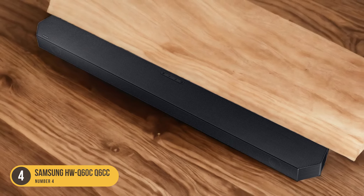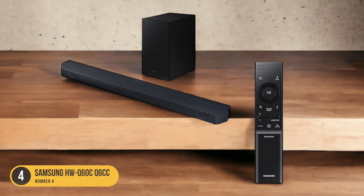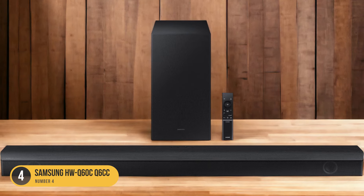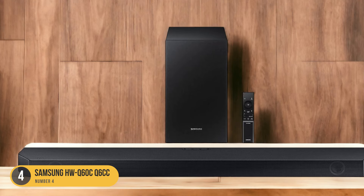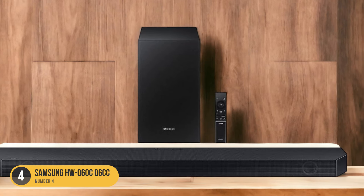The Samsung HWQ60C Q6CC is designed to down-mix surround sound into stereo, making it suitable for those who prioritize clear dialogue and lead instrument reproduction. Its compact size makes it ideal for smaller living rooms while still delivering impressive sound quality for the price. Additionally, it comes with built-in Alexa for convenient hands-free control. The soundbar supports common audio formats, including 5.1 surround sound, ensuring compatibility with various content sources.